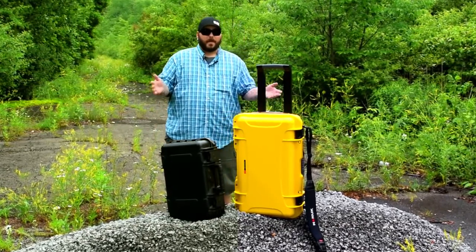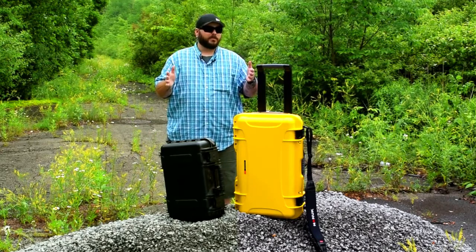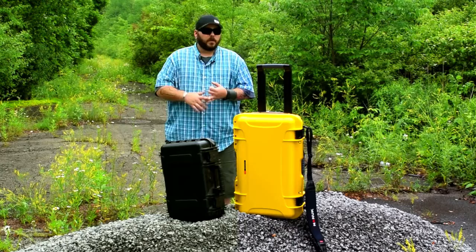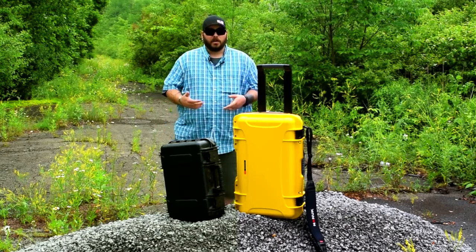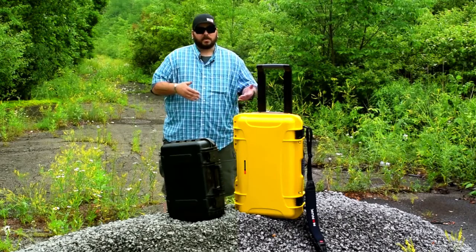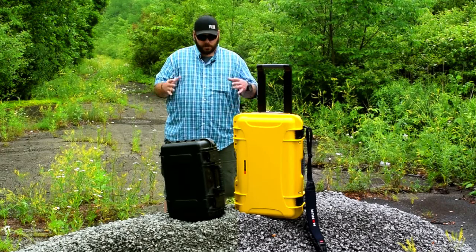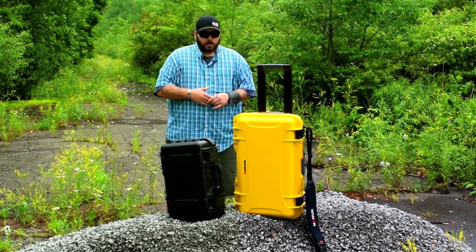Welcome to the Lathrum Channel, everybody. My name is Matt and today we're going to be talking about hard cases or soft cases. For those of you who are photographers, filmmakers, or any other profession that requires you to invest in electronics — whether professional, intermediate, completely amateur, or even a drone or UAV pilot flying helicopters, octocopters, hexacopters — this is relevant information.